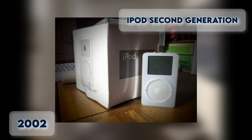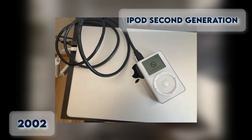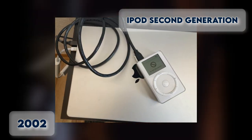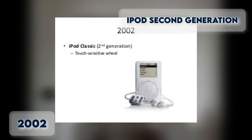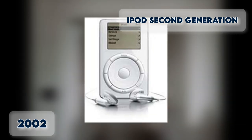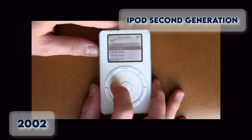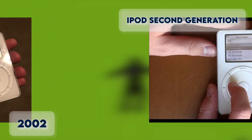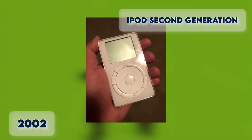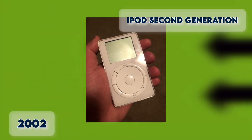iPod Second Generation 2002. Released in July 2002, the second version looked like its predecessor, but featured a touch-sensitive wheel instead of a moving scroll wheel, which would be the standard going forward. The touch wheel area cannot be rotated, and the model came with more internal storage starting at 10GB.